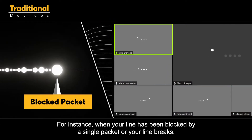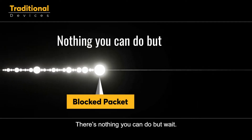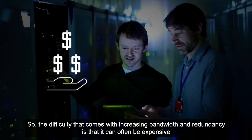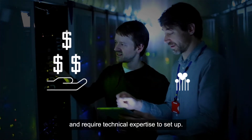For instance, when your line has been blocked by a single packet or your line breaks, there's nothing you can do but wait. The difficulty that comes with increasing bandwidth and redundancy is that it can often be expensive and require technical expertise to set up.